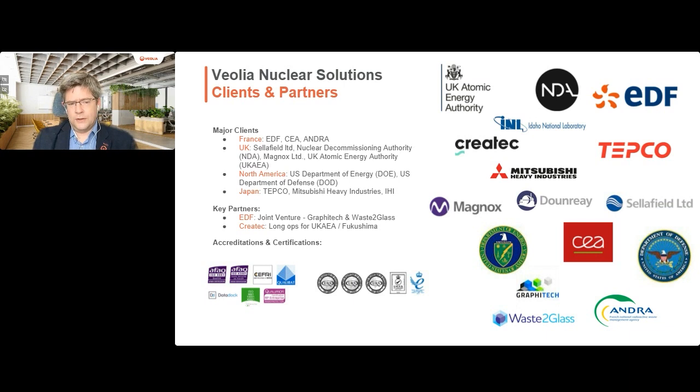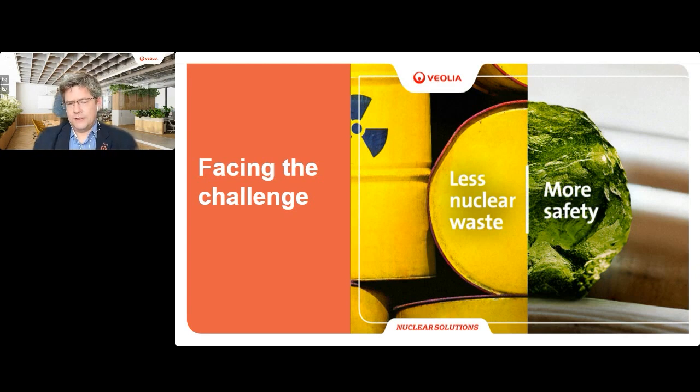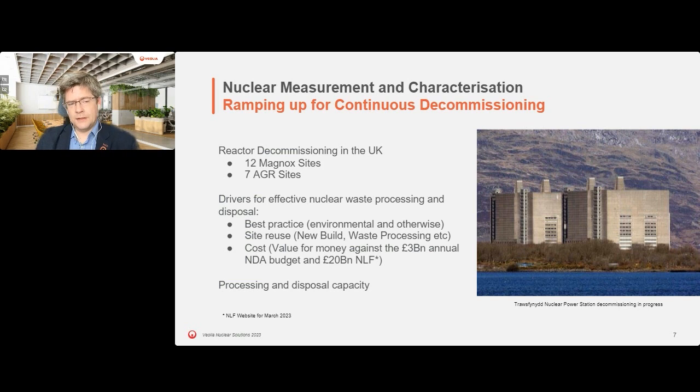So what's the challenge? Why are we interested in characterization? Setting the context from a UK perspective, we're talking about ramping up for decommissioning activities. The NDA has been undertaking these activities for many years, but we're starting to see moves towards continuous reactor decommissioning. We've got 12 Magnox sites across the UK that need decommissioning and another seven AGR sites - which are starting to stop generating today. The need for characterization services is only going to increase as the Magnox and AGR site activities overlap.